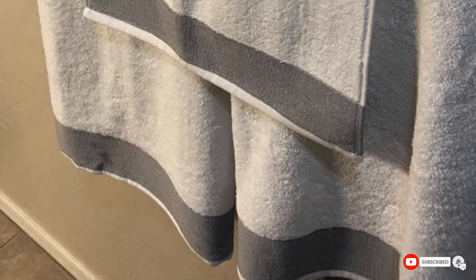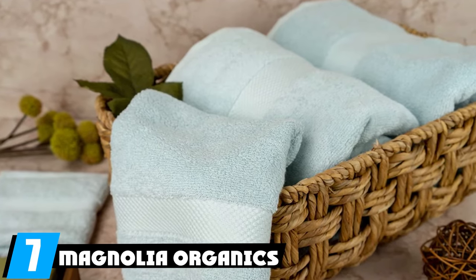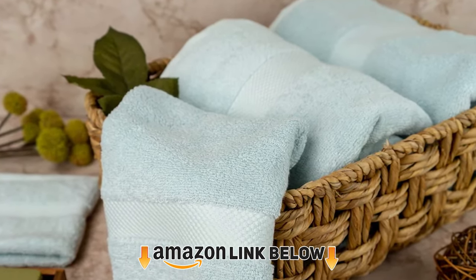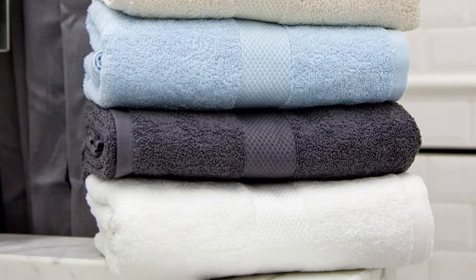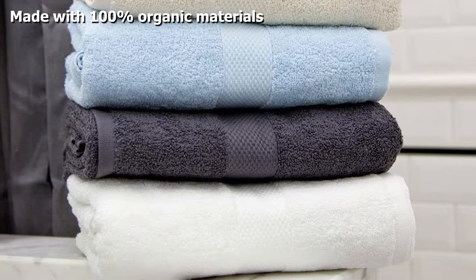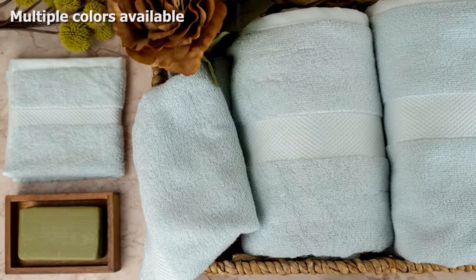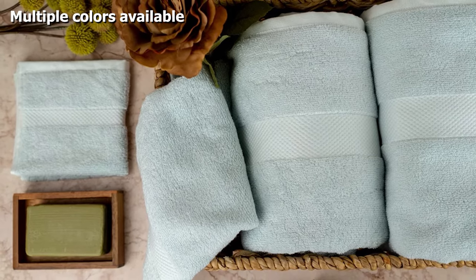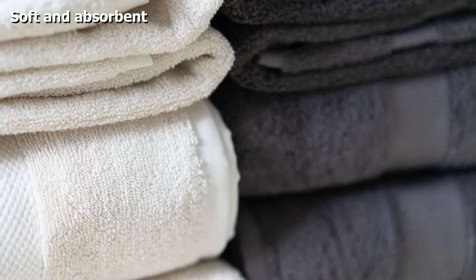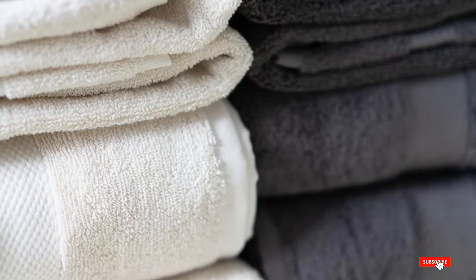At number seven, we have the Magnolia Organics bath towel. If you're looking for a 100% organic bath towel, this one from Magnolia Organics is wonderful. The organic cotton fiber is handpicked and there are no herbicides or pesticides used on the cotton. Every step of making the towel follows Global Organic Textile Standards requirements, and even the bag the towel is packaged in is biodegradable. It's available in a variety of neutral colors to match your existing bathroom decor and is very soft and absorbent.